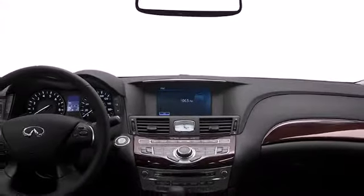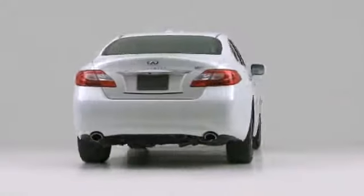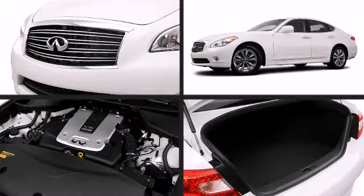Climb inside the 2012 Infiniti M37. With powerful and beautifully detailed lines, the 2012 Infiniti M37 introduces state-of-the-art technologies to keep occupants entertained and safe.